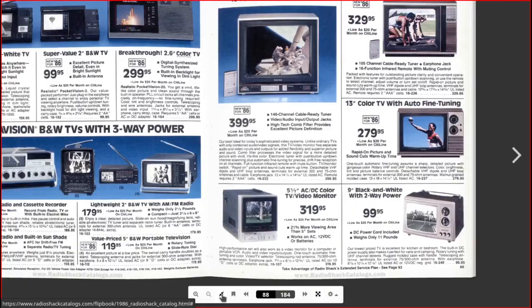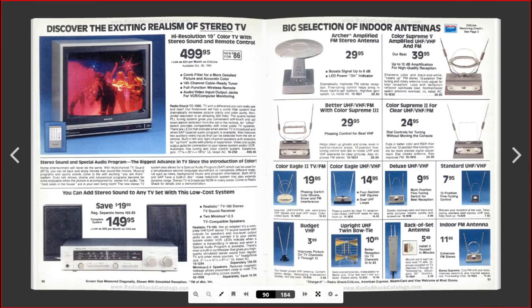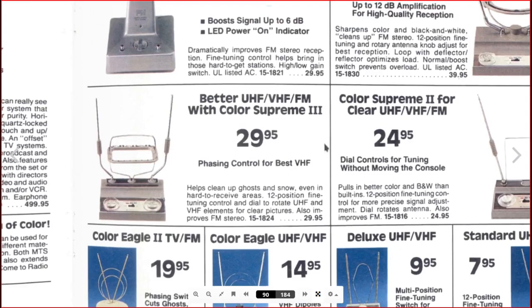And here are some indoor antennas. In the 80s, you never saw those flat antennas you see now — you saw antennas like these. Some of these antennas performed pretty decently. Here's one that has amplified indoor antennas, and I've had really good luck with amplified indoor antennas when I lived in town in the analog days — even with digital, I had one and it worked pretty decently.